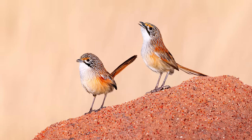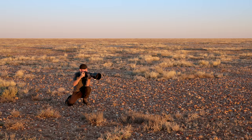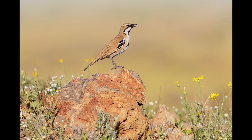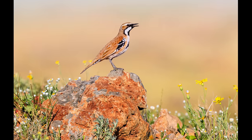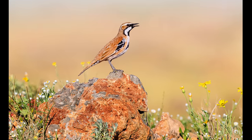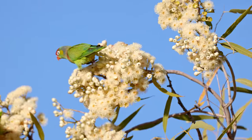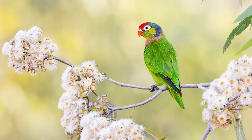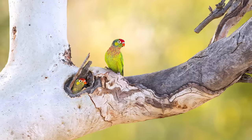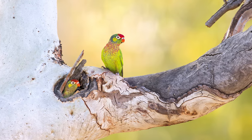Another bird I was very happy to get was the cinnamon quail-thrush out there in the gibber plains in the outback. I must say these days I enjoy a bit more looser compositions with a not totally dissolved background to get more of a sense of habitat. Lastly, I also edited a series of shots of these really cool varied lorikeets — I thought I'd have a real hard time getting them, but we found a nest where we were basically at eye level with these birds and got some really nice images.